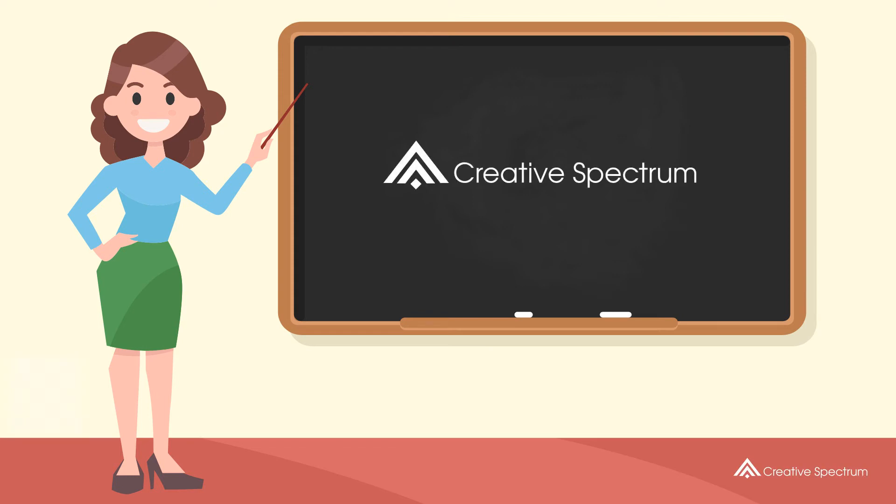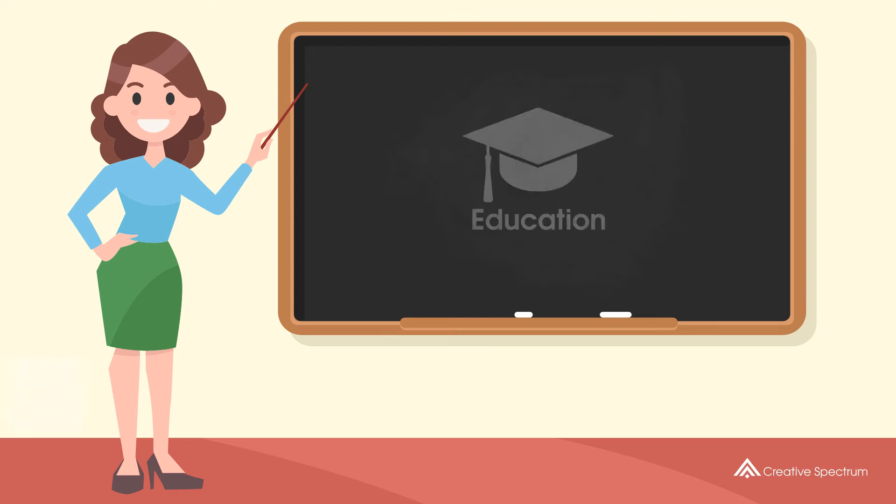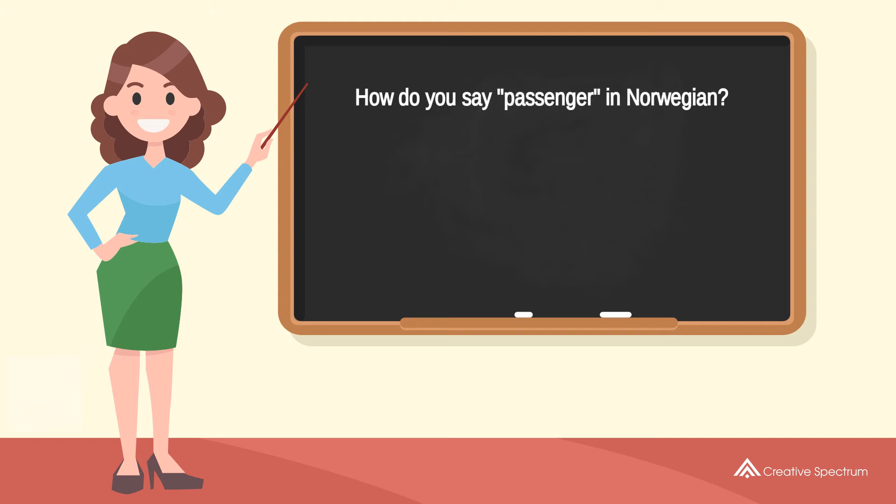Creative spectrum education. How do you say passenger in Norwegian? Påsager?